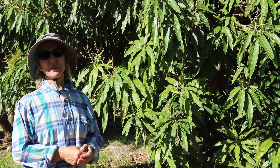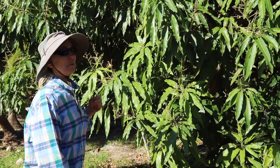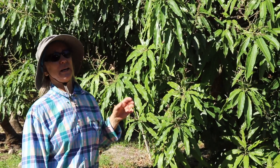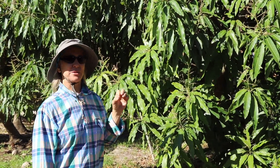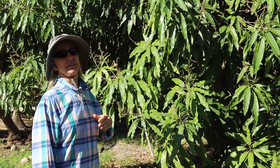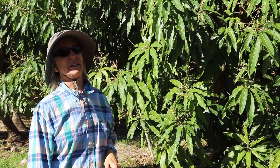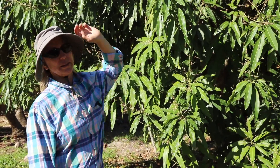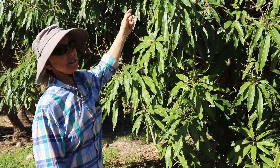We've had a couple things happen to our mango flowers. We had an early bloom which was looking fantastic, but then the flowers turned black. It didn't really look like anthracnose and certainly not powdery mildew. This was a tree that had early bloom on the top — this is a lemon meringue.